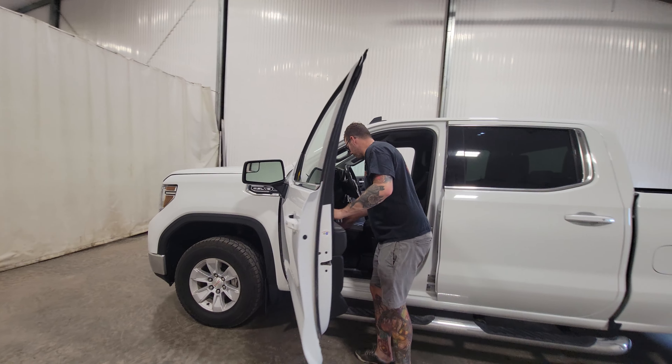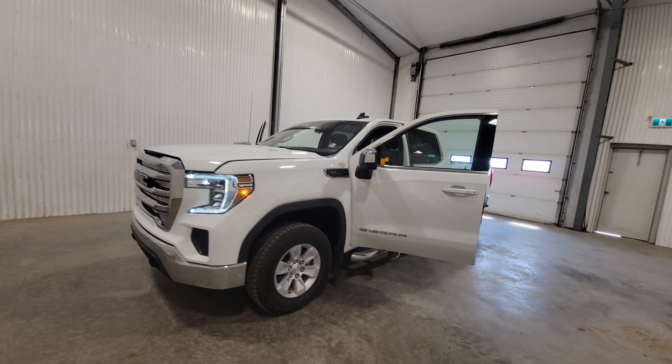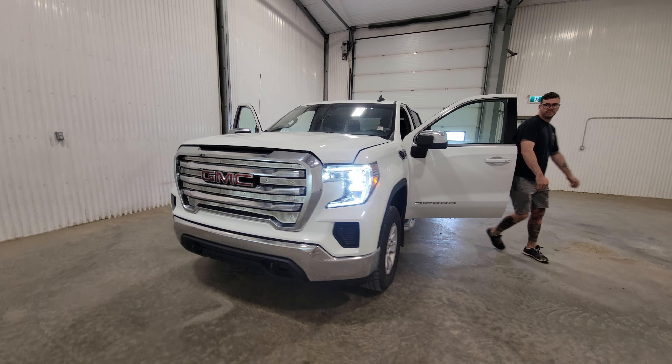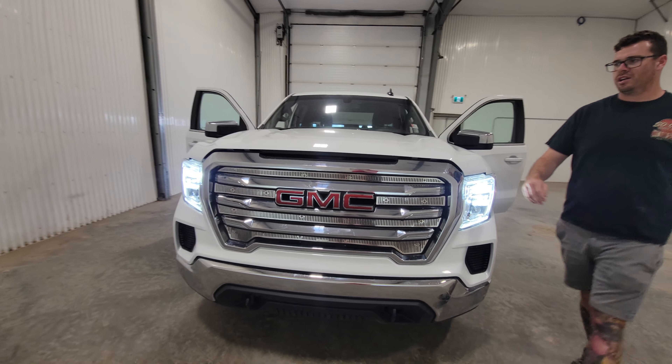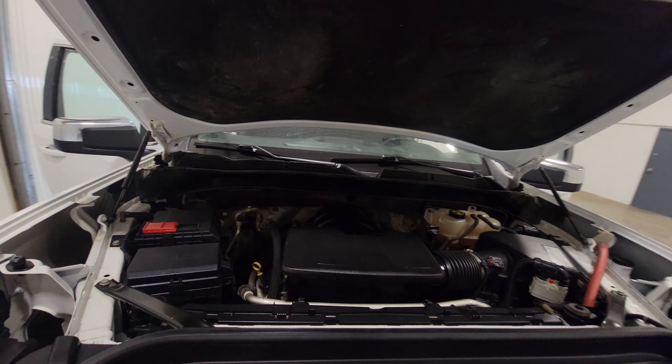I'm going to fire this one up for you. There's a 5.3-litre V8 in here — great for lugging around small trailers or small pieces of equipment to and from your job site.